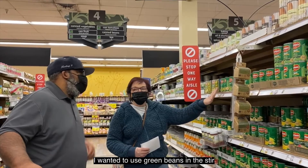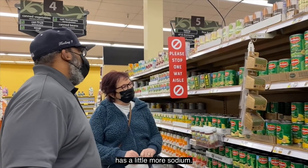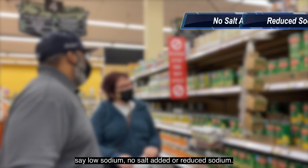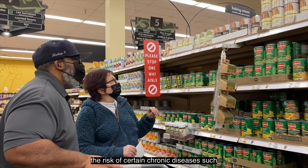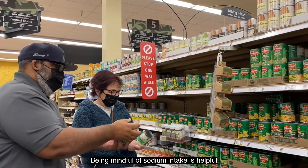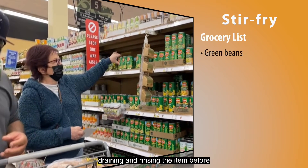We wanted to use green beans in the stir-fry but couldn't find fresh ones. Canned vegetables, while often high in sodium, are great to have in the pantry because they have a longer shelf life and offer the same nutrients as fresh produce, and may cost less than out-of-season produce. When choosing canned produce, look for low-sodium vegetables — the label may say low sodium, no salt added, or reduced sodium. Eating too much sodium may increase the risk of chronic diseases such as heart disease and high blood pressure. If a low-sodium option is not available, try draining and rinsing the item before cooking.